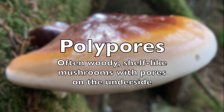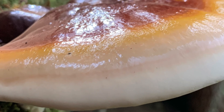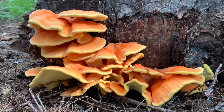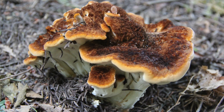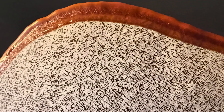Polypores stand out as some of the most accessible mushrooms year-round, thriving for years due to their woody growth, often on dead wood. True to their name, they feature hundreds of tiny pores beneath their caps. Noteworthy examples include reishi, turkey tail, and chicken of the woods. These species are not just easy to spot, but also play significant roles in their ecosystems and have various uses, including even as a canvas for artwork.